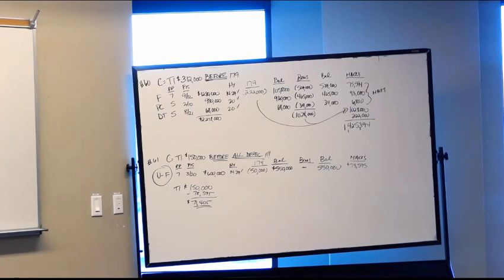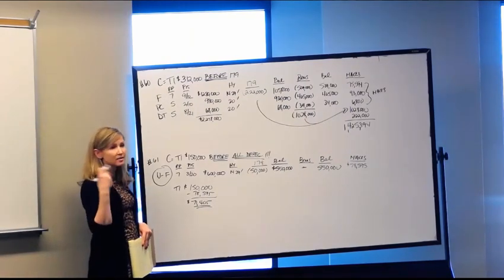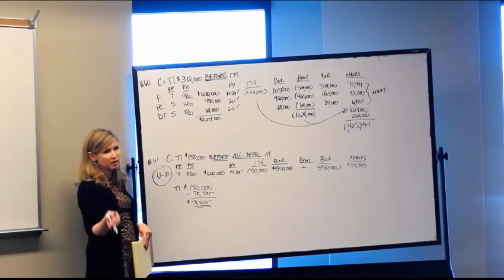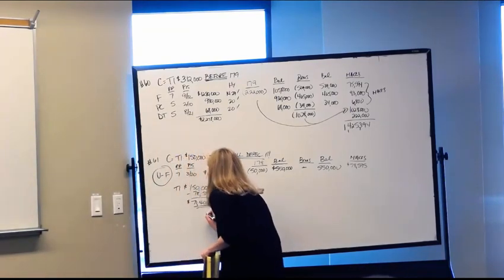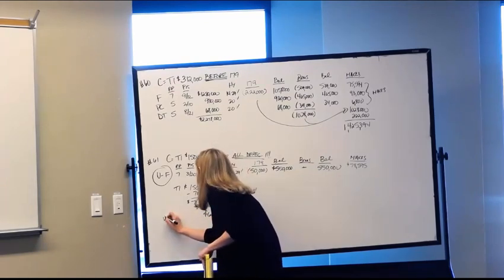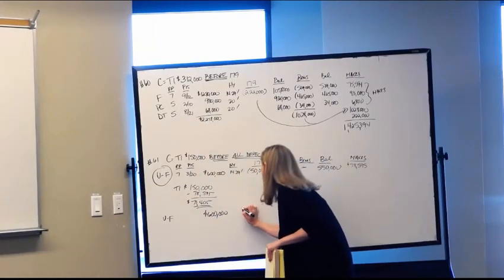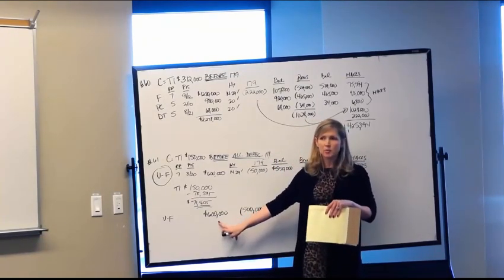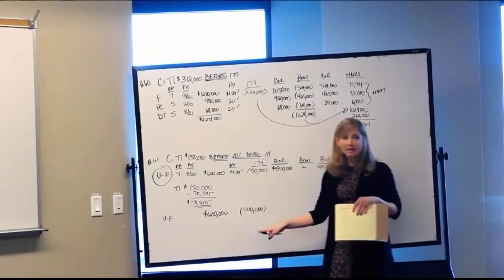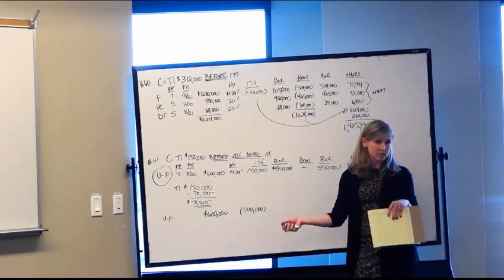Part B: Woolard elects the maximum amount of Section 179 for the year. Same asset — $600,000 of used furniture. They can elect all $500,000 since they don't have more than $2 million of tangible personal property placed in service. The balance after the election is $100,000. They still can't take bonus because it's used property, so we go straight to MACRS on the $100,000 balance.